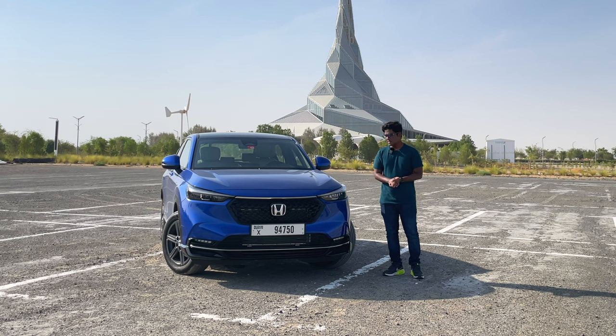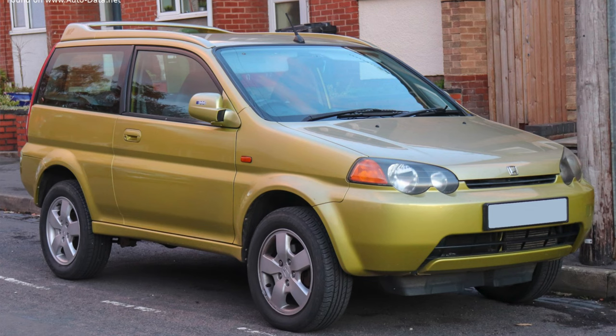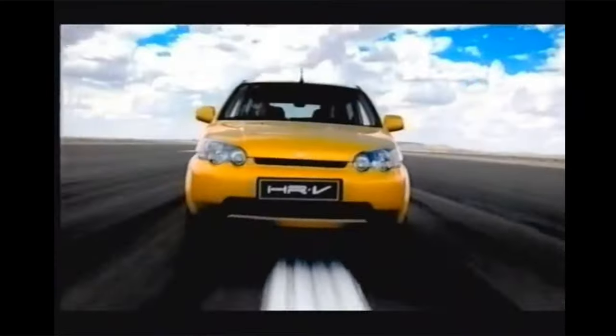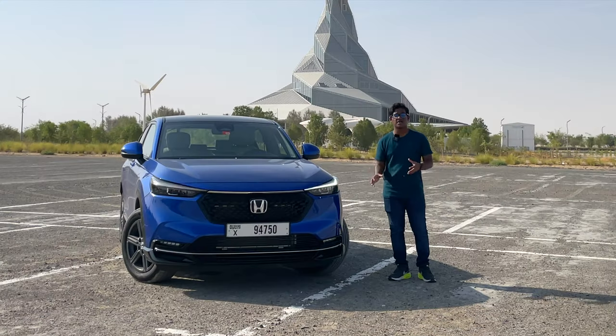Pricing is a bit on the higher side. The HR-V has quite an interesting history. In 1998, Honda launched the first generation of the HR-V, marketed it as the Joy Machine, and the car was aimed at a younger demographic because Honda believed all their customers were either elderly or not youngsters. The HR-V proved to be that fun and sporty model in their lineup.